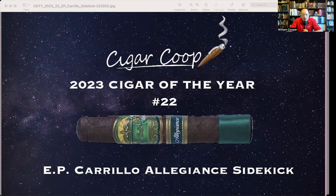This was the second project by EPC being produced outside its own Tabacalera La Alianza factory. There have been some other projects that the company has been doing. Just prior to the Allegiance, the EPC Inch Nicaragua was a project that they teamed up with Plasencia to produce out of their factory.